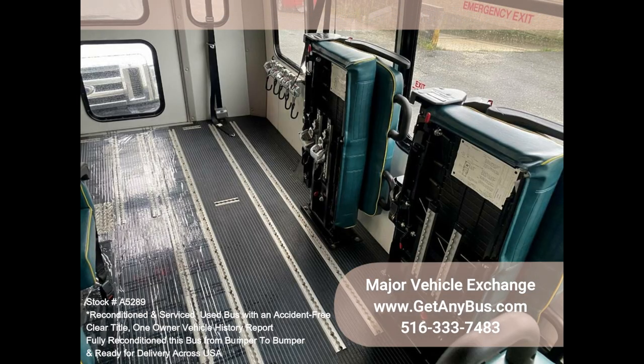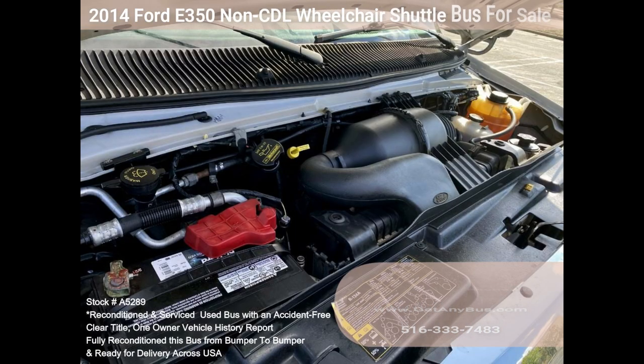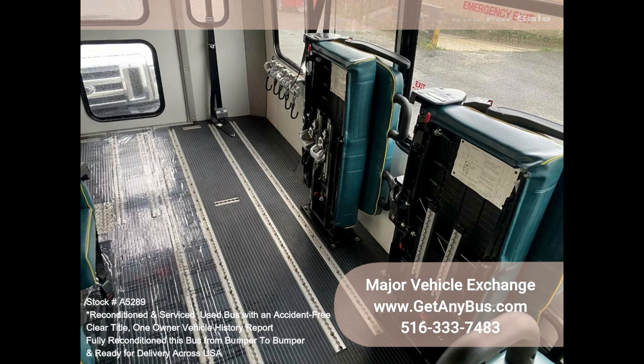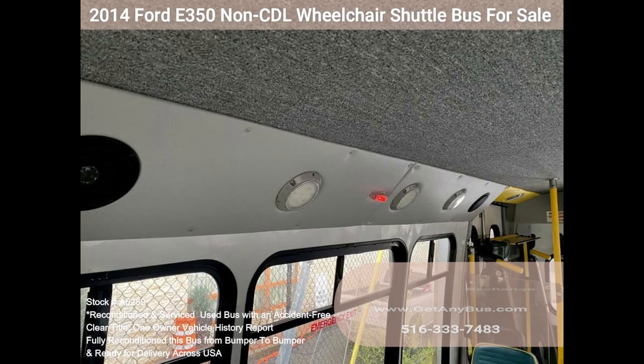Features and Specifications: E350 Super Duty Dual Rear Wheel Chassis, Ford 5.4L Gas Engine, 5-Speed Automatic with Overdrive, Manual Passenger Door, 12 Passenger Seats plus the Driver with Seatbelts, Armrests and Grab Handles, Three Wheelchair Positions, Rear Door with Additional Windows, Wheelchair Safety Interlock, Advanced High Idle Control, Braun Century 2 Wheelchair Lift, Automatic Wheelchair Tie-Downs, Upgraded Padded and Carpeted Interior, Power Heated Mirrors, Heated Passenger Step.